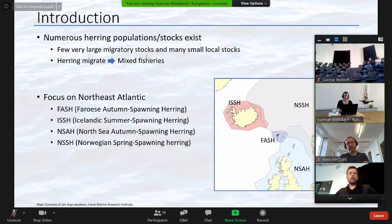In my project, I have focused on four herring stocks: the Faroese autumn spawning herring, the Icelandic summer spawning herring, the North Sea autumn spawning herring, and Norwegian spring spawning herring. The reason for this is that they can be found in and around Faroese waters and they mix during parts of the year.